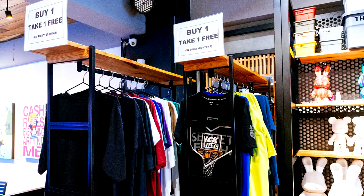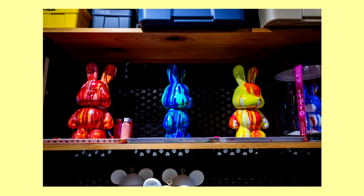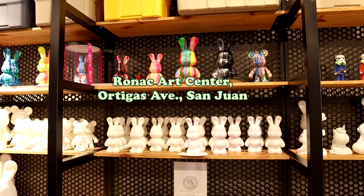Most of the t-shirts here are extra large. If you want small or medium, you have to go to their Ronak Art Center branch on Ortigas Avenue, San Juan.